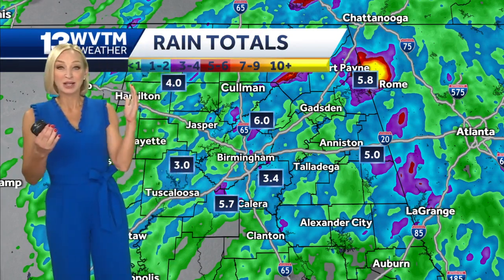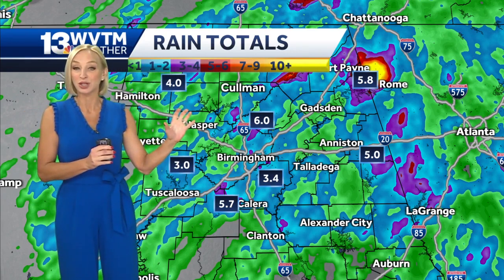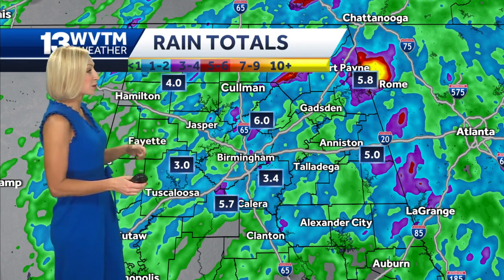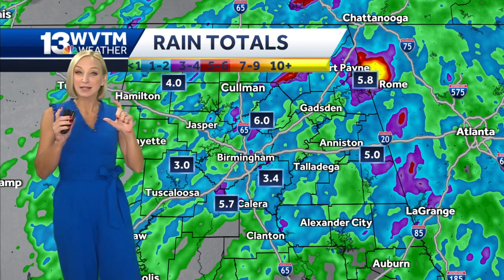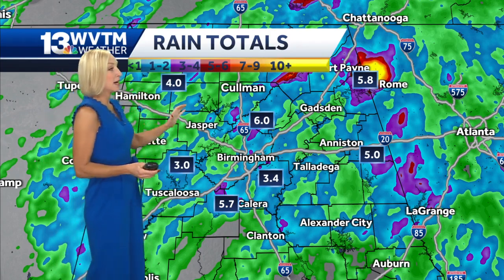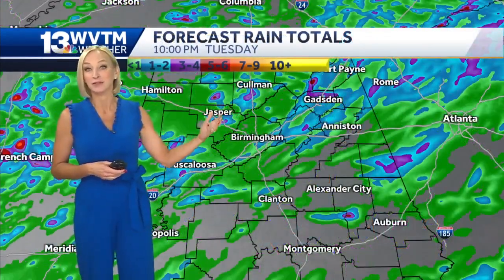Let's talk about our weather here for the Labor Day holiday. Yesterday, these are radar-indicated rain totals, and you can see I've got some of the highest totals plotted on this map. We saw a tremendous amount of rain in some very localized areas — it was not widespread, but where it did occur in the area it did cause some instances of flash flooding.